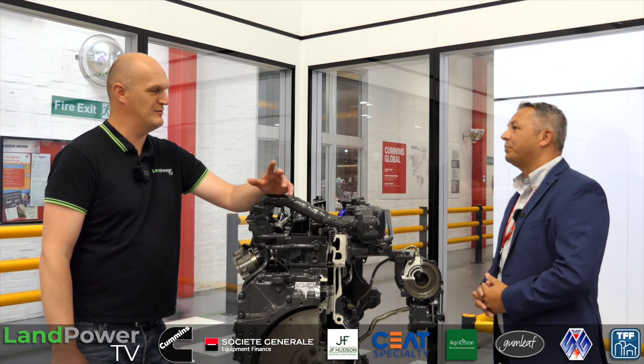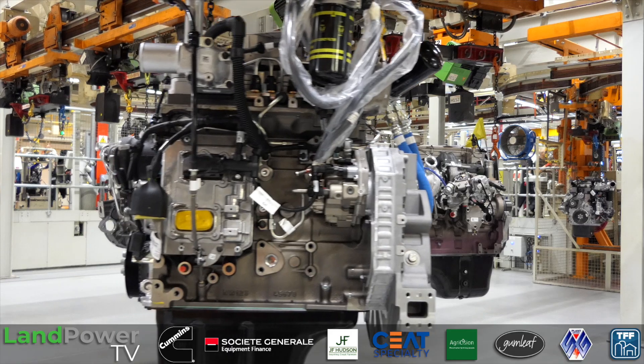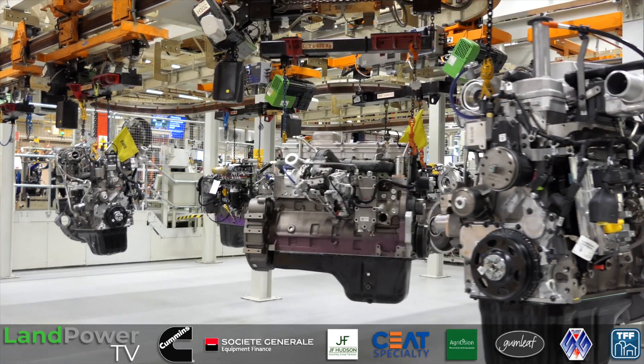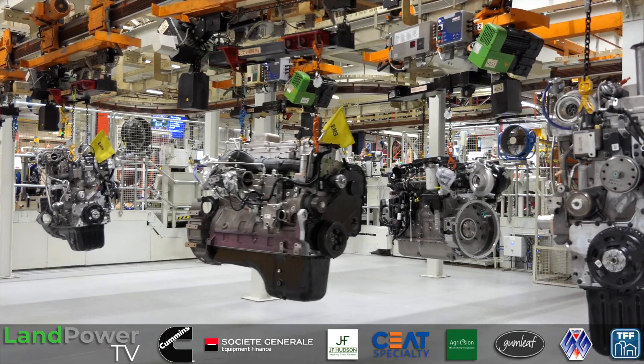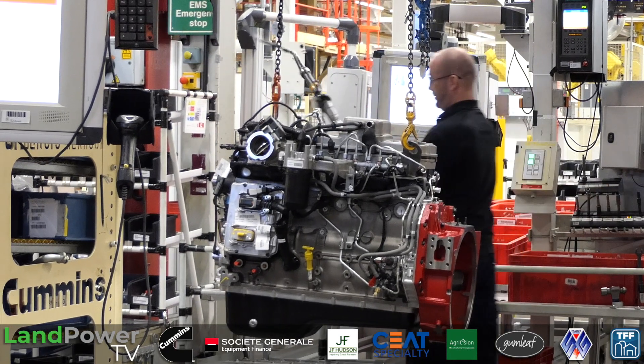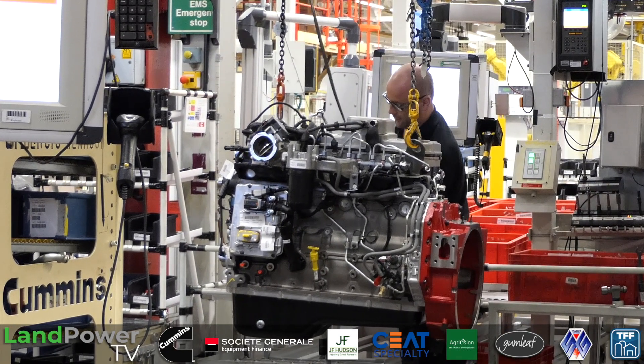That must be just one heck of a challenge, because pretty much every engine we're probably going to see today on the production line will have a different spec to it — there's probably very few engines that'll have the same spec. And that's the challenge that the team prior to myself, and we continue to do that. We're very proud that we have around about 2,500 live shop orders or specifications that we produce. Our customers don't want batch building, so we might build one unique engine after another. That gives us complexities and challenges within our operation, but that's our uniqueness on this site.